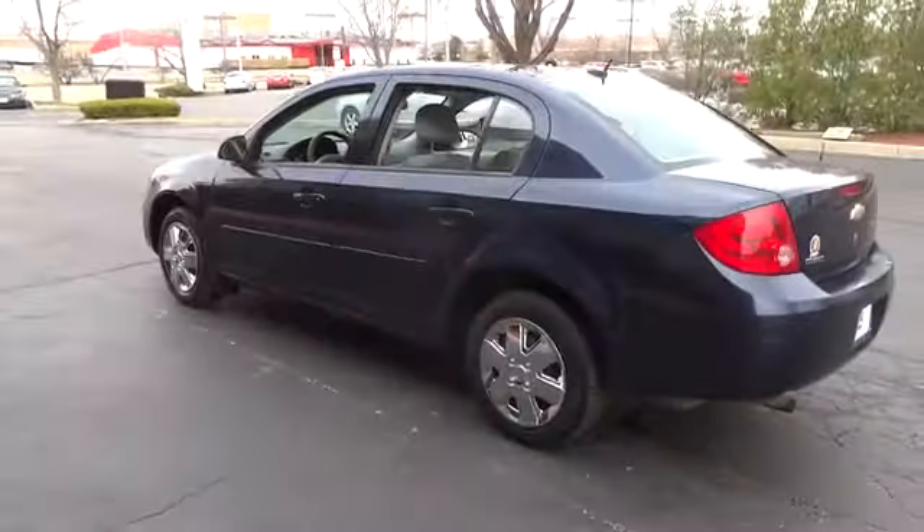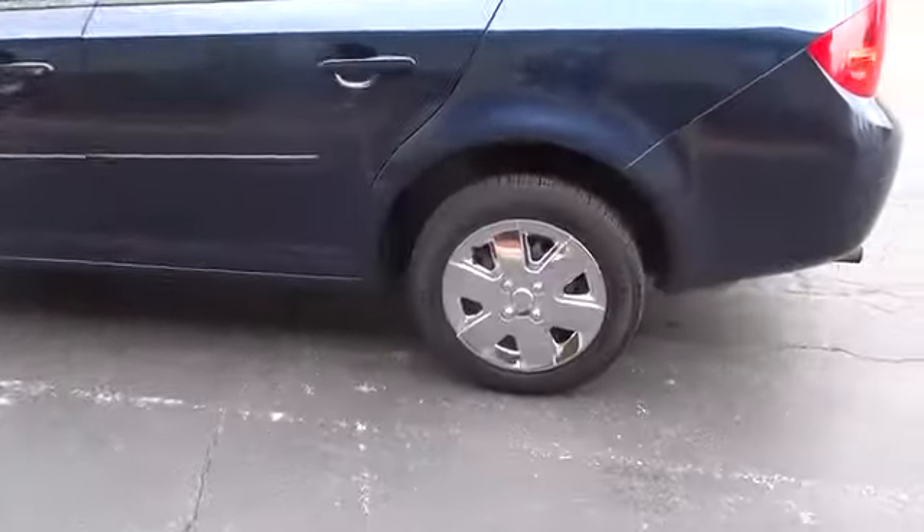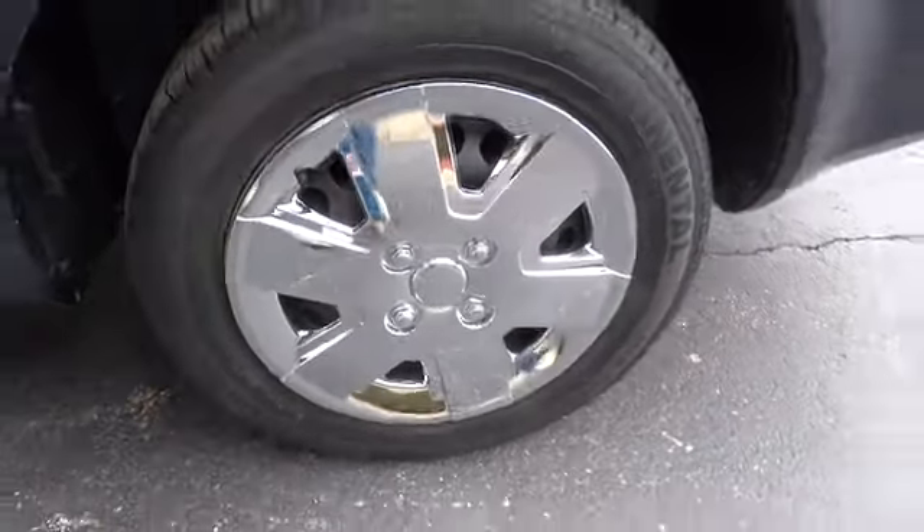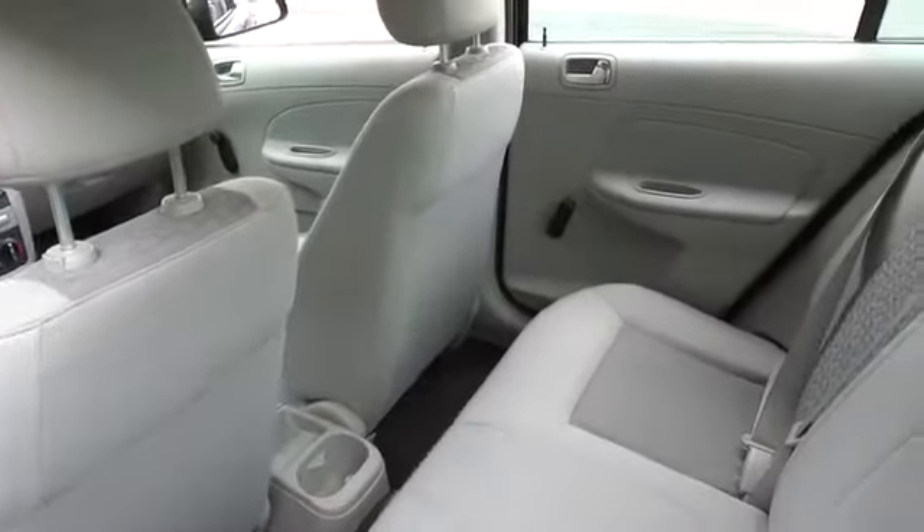Four-speed electronically controlled automatic transmission, FWD, daytime running lamps, tire pressure monitoring system. This beauty is sure to make you the talk of the neighborhood, so call or drop in for a test drive today.